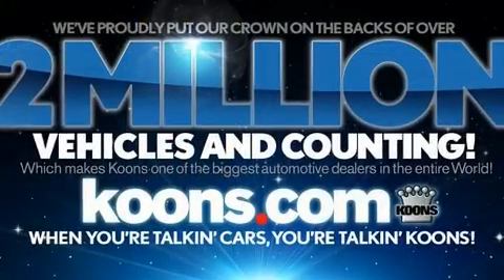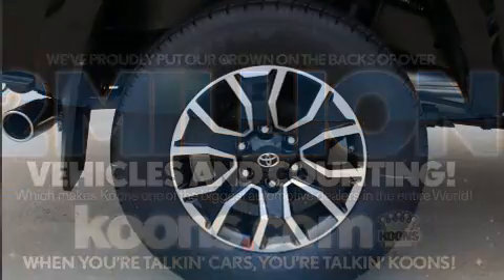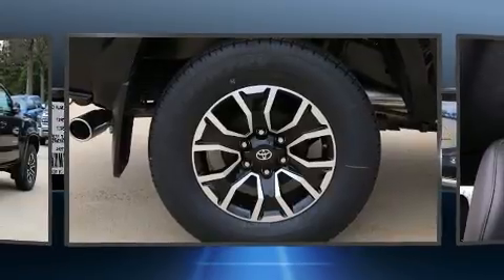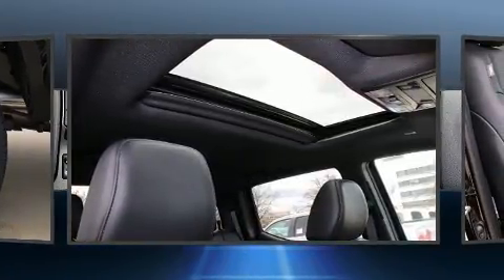Top features include front dual-zone air conditioning, leather upholstery, a rear-step bumper, skid plates, lane departure warning, and a power moonroof that opens up the cabin to the natural environment.